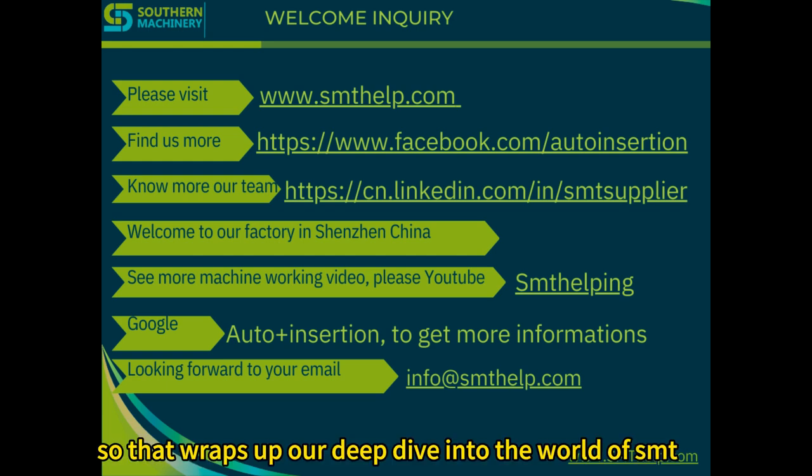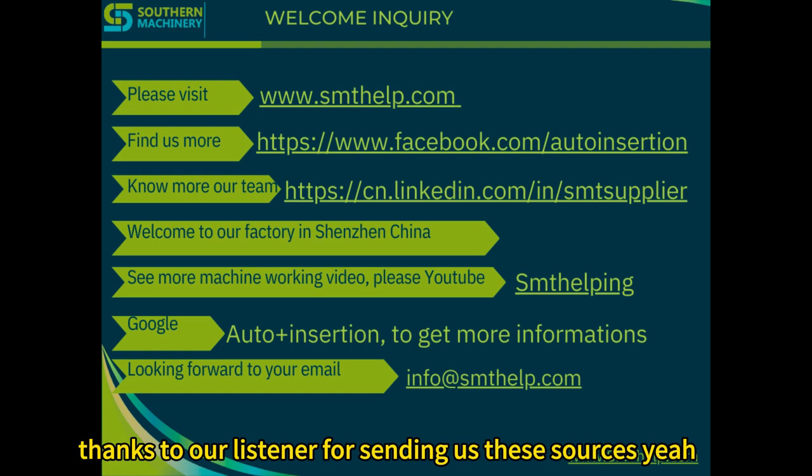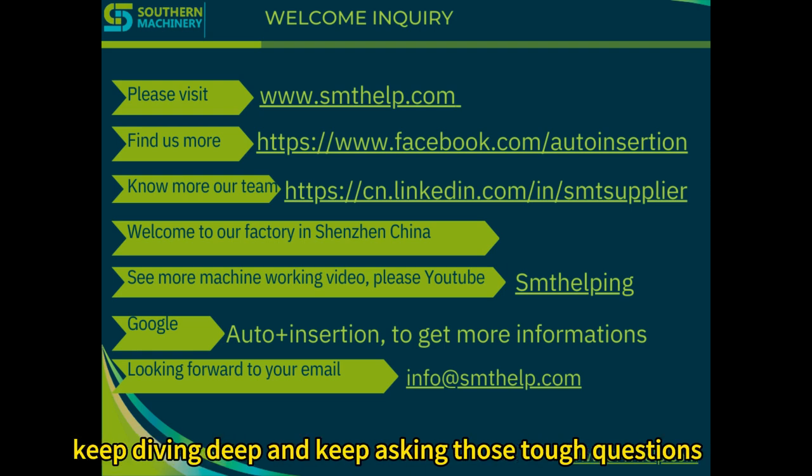That wraps up our deep dive into the world of SMT stencil storage. Thanks to our listener for sending us these sources — this was a fun one. Thanks to everyone for listening. Until next time, keep diving deep and keep asking those tough questions.